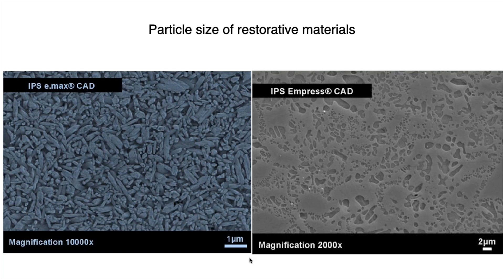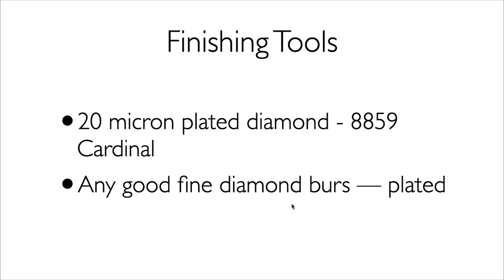Empress CAD has particle sizes around one micron — softer than zirconia, so use less pressure. These materials start to roll and melt around 800°C. Any lithium silicate, lithium disilicate, or similar material with a lower melting temperature: when you run close to the 800-810°C mark, it can start to move and change your surface texture. I use an 8859 diamond from Cardinal Dental — plated diamonds, not sintered, because sintered diamonds keep changing shape as they wear. I prefer a cylinder shape for side-to-side movement.